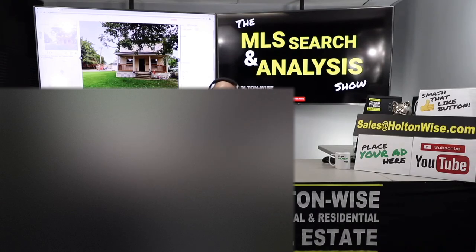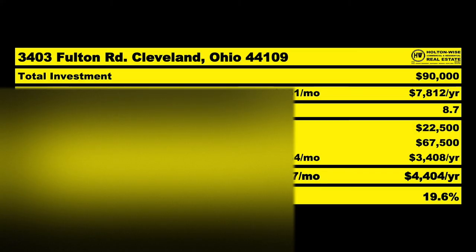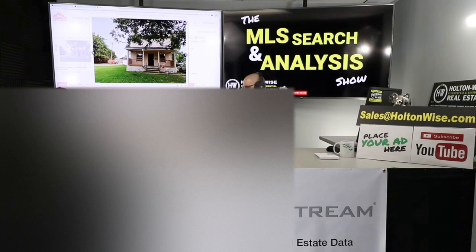You do the deal at $90,000 — that's an 8.7% cap rate. Do traditional financing on it; I think that's the best way to do it. I know you guys have your own cash and private money sources, but if we finance it the traditional route, you'll only need $22,500 cash down. The traditional loan would be $67,500, and it would pencil out to a 19.6% cash-on-cash return.